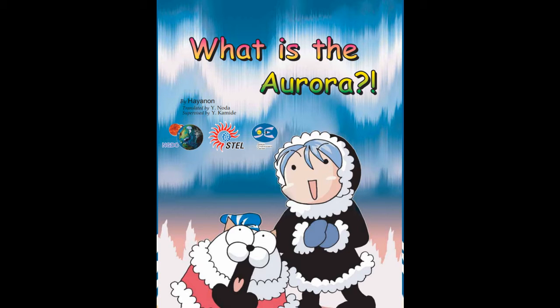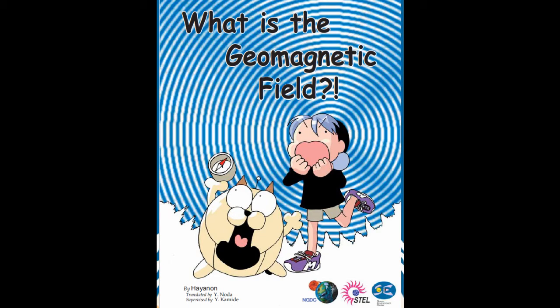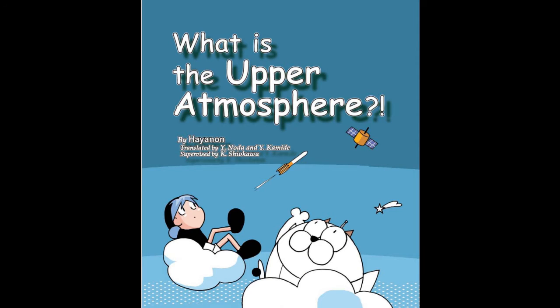Each of these books depicts the adventurous journey of a little girl named Mole and her robotic dog Mirabo, and the story of their acquiring scientific knowledge on various aspects of space science and space weather.